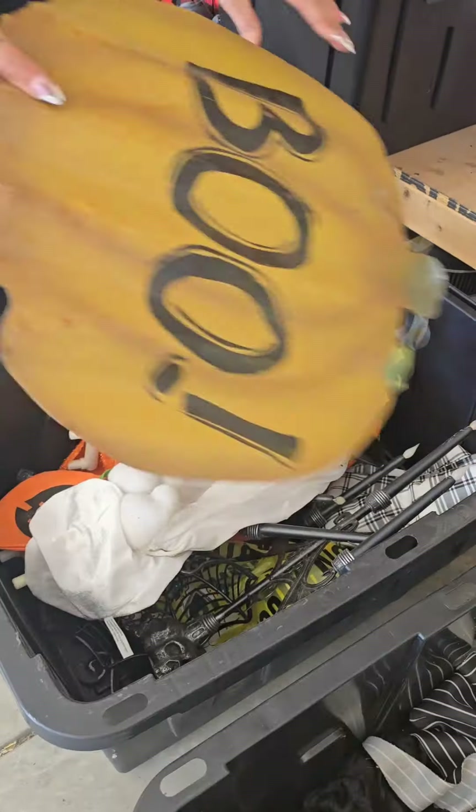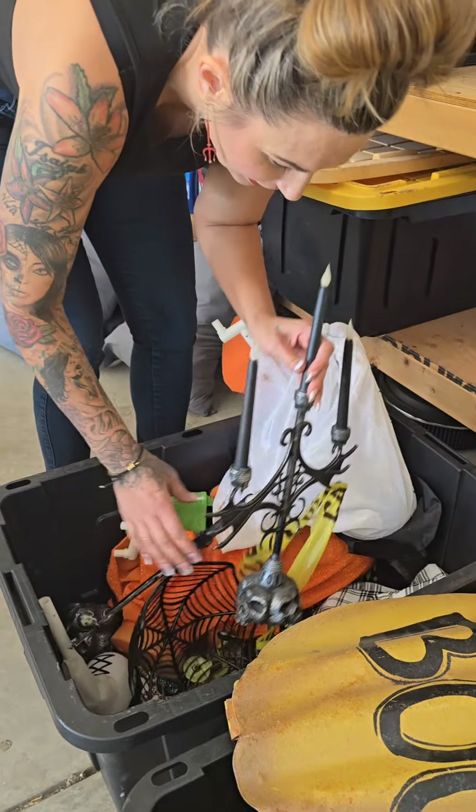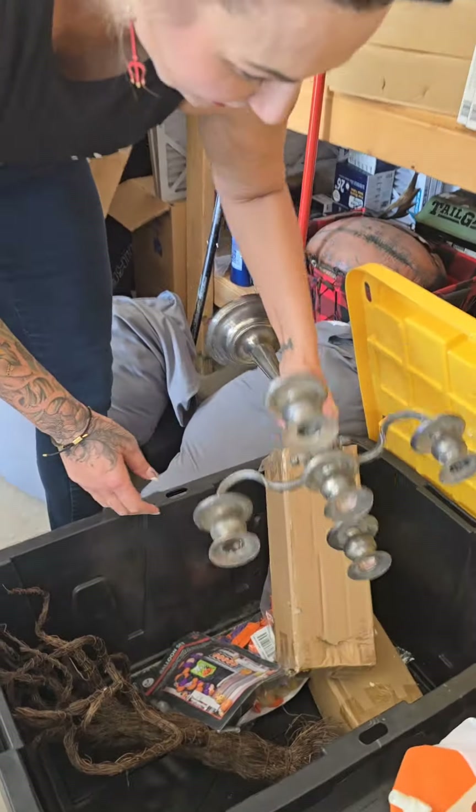Went out to the garage and started going through some of my Halloween decorations and lo and behold, some more cool candles. You can use it. And this one is really cool that I picked up at an estate sale.